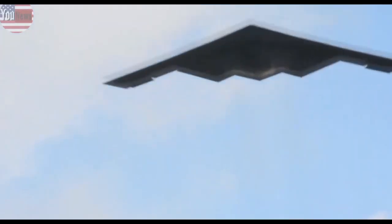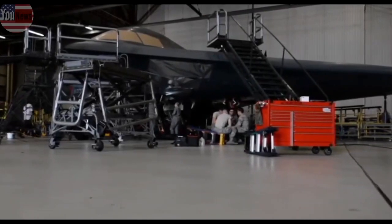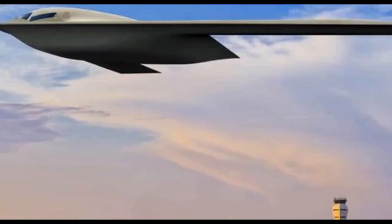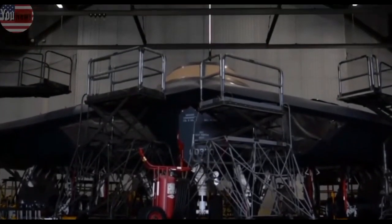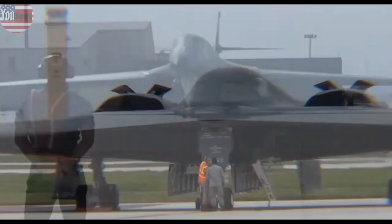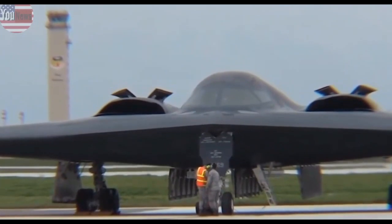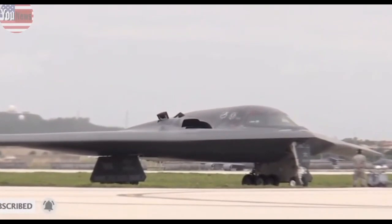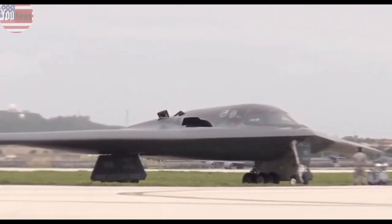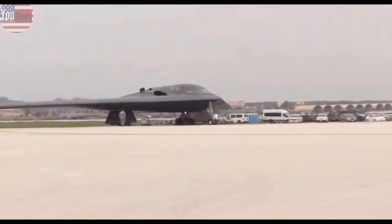The US Air Force has released a new photorealistic image of the B-21 Raider, showing the long-range stealth bomber taking off from Edwards Air Force Base, California, where it will someday be tested before taking on worldwide operations. The service posted the photo of the Raider, which sports a squat, sleeker profile than its larger cousin, the B-2 Spirit.